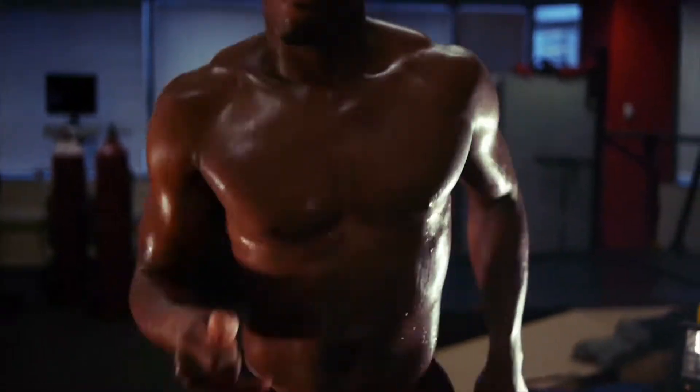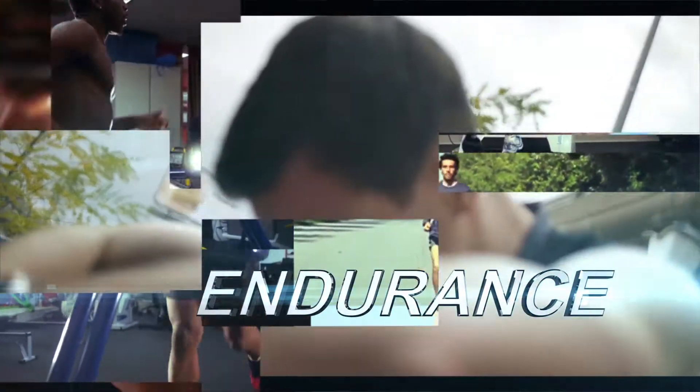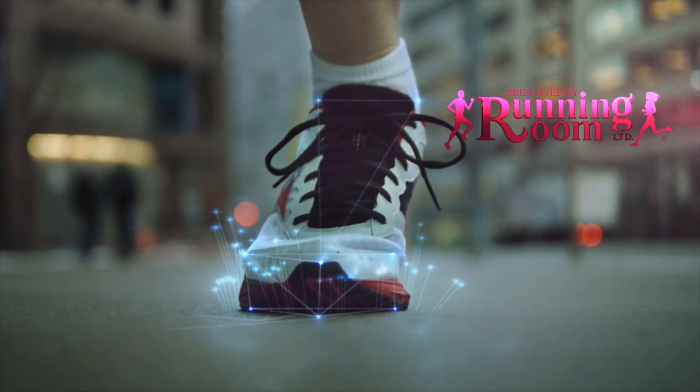How endurance training increases your ability to resist and recover from fatigue. Endurance training is exercising for long periods of time and it does two important things: it improves your cardiovascular system and increases your muscles' ability to use oxygen to create energy.